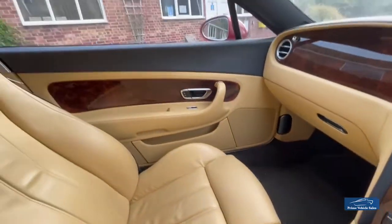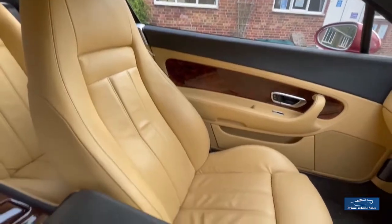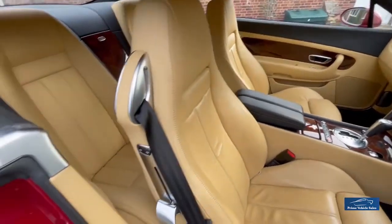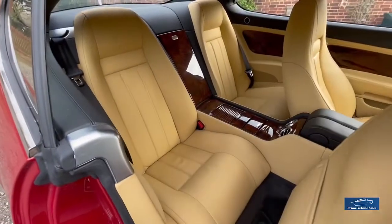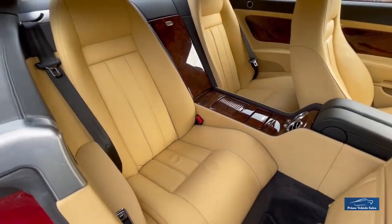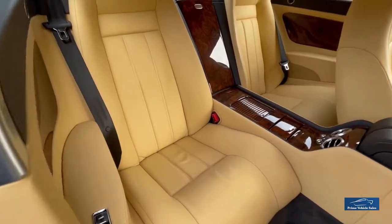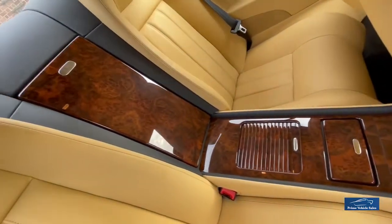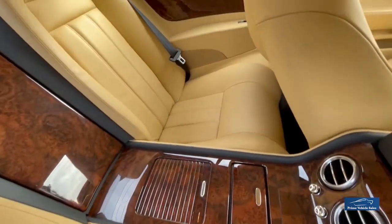Just showing you the rest of the interior and the seats — you can see they are lovely. The rear seats and all the wheels are unmarked and unused. Again, everything is all intact and it's all there with it.